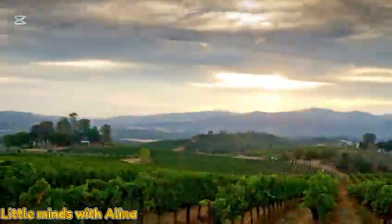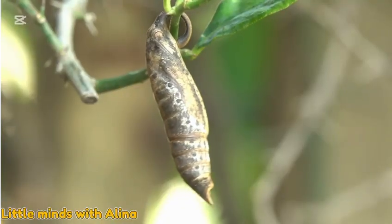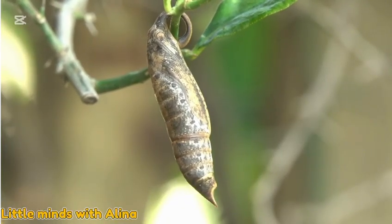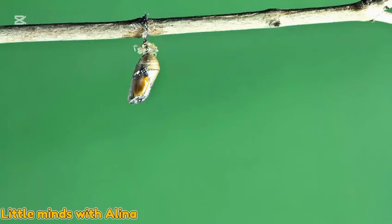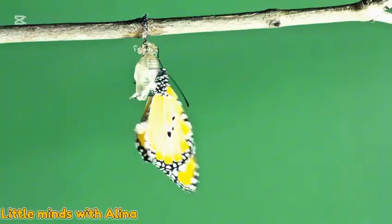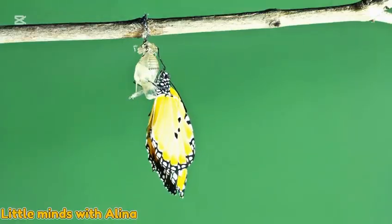Days pass. The caterpillar is resting, but inside it's changing into something new. The cocoon is opening — wow, the caterpillar has turned into a beautiful butterfly!